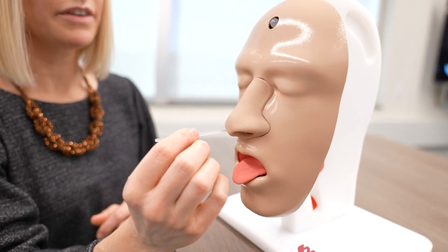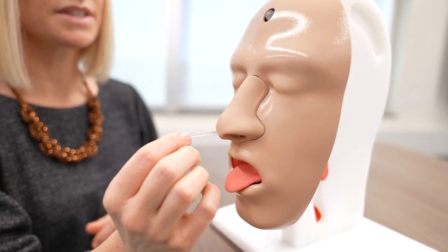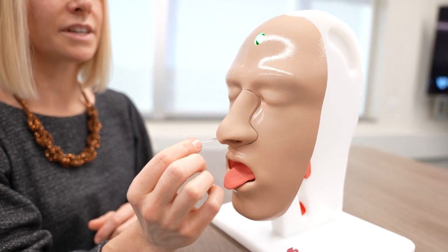The swab needs to come perpendicular to the plane of the face, insert it until you meet resistance in the back, and then you twist the swab to collect cells.